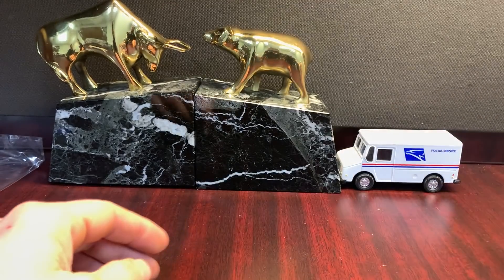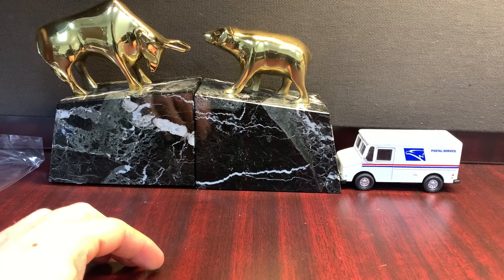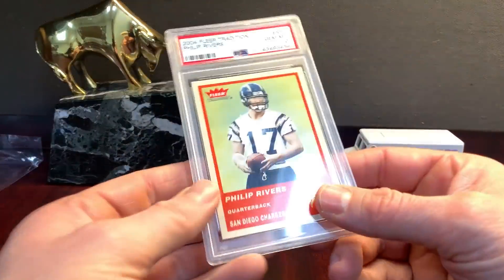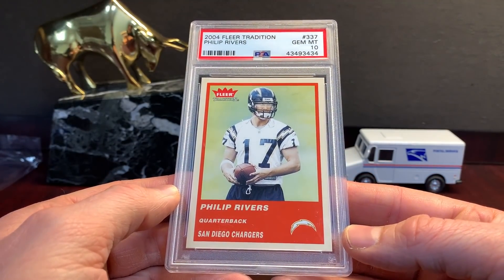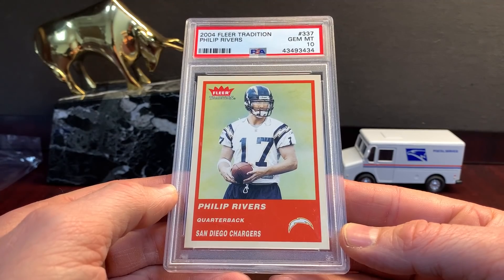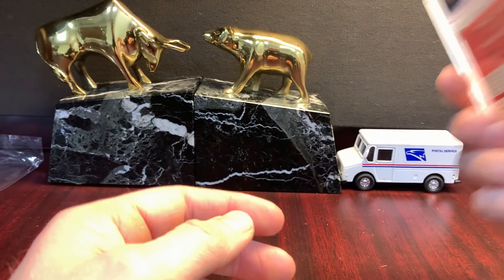Some of these cards I'm selling — it's not that I don't like them, it's just the market seems so high on them that I can afford to put a few in an auction and see what happens. Plus, it's kind of fun. Philip Rivers — that's the Fleer Tradition base rookie in a PSA 10. A little shocked by how this one went.